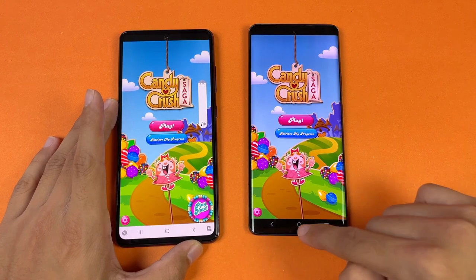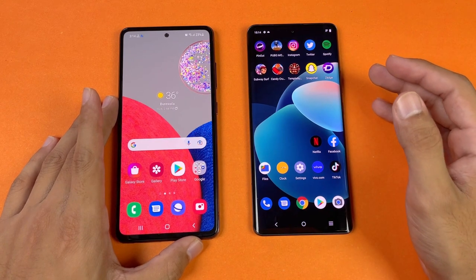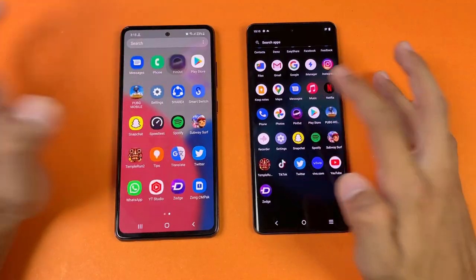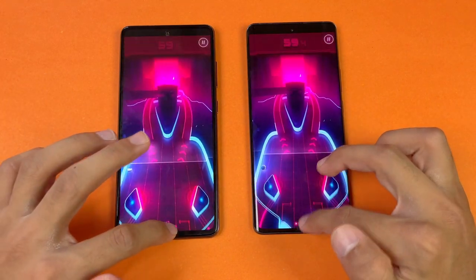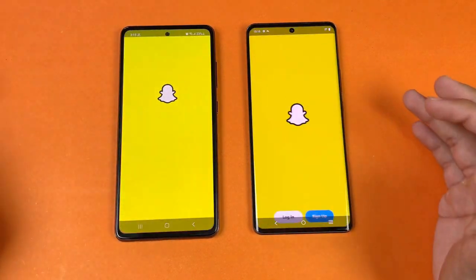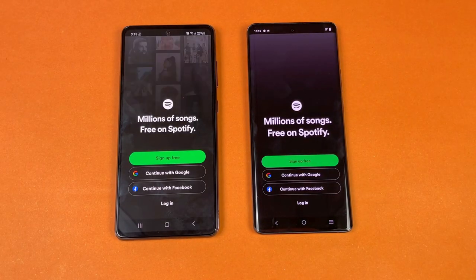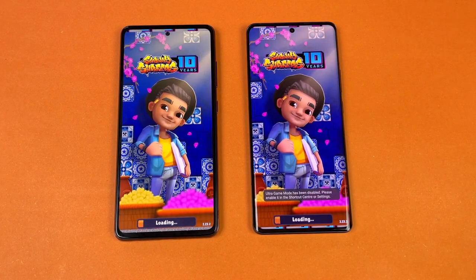The Samsung has dual speakers while the Vivo X60 Pro only has a single speaker, which is disappointing. Instagram loads a little faster on the Vivo. Snapchat is also faster on the Vivo X60 Pro, showing the Snapdragon 870 outperforms the Snapdragon 778G. Spotify is faster on the Samsung, but the next app is faster on the Vivo X60 Pro.